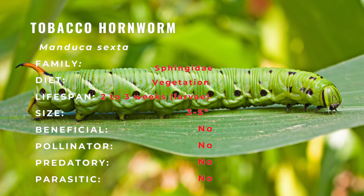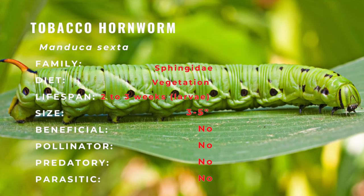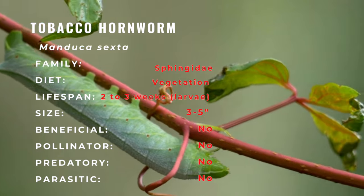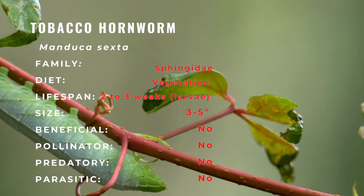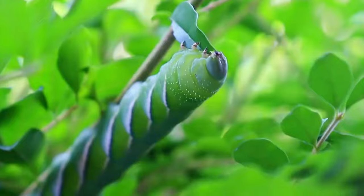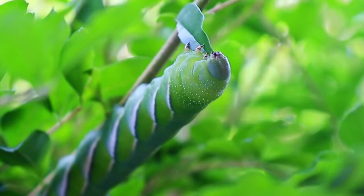The tomato hornworm has a wide distribution in North America and can be found from northern Mexico to the southernmost region of Canada, though it is not evenly distributed throughout this range. The tomato hornworm is uncommon in the southeast and is replaced by the tobacco hornworm in this region. In Florida, hornworm damage on tomato is typically caused by the tobacco hornworm, rather than the tomato hornworm, despite its common name.